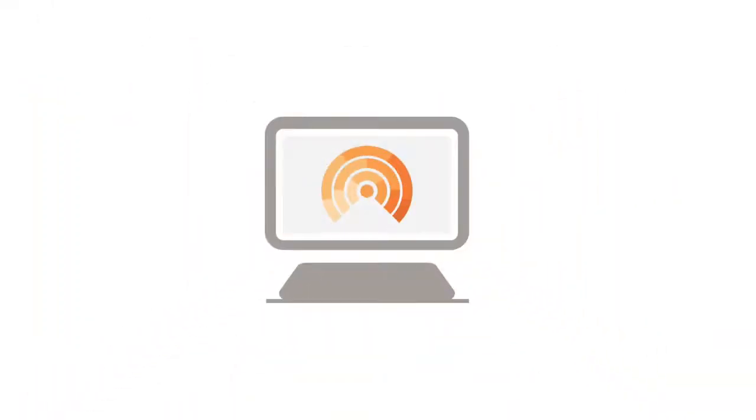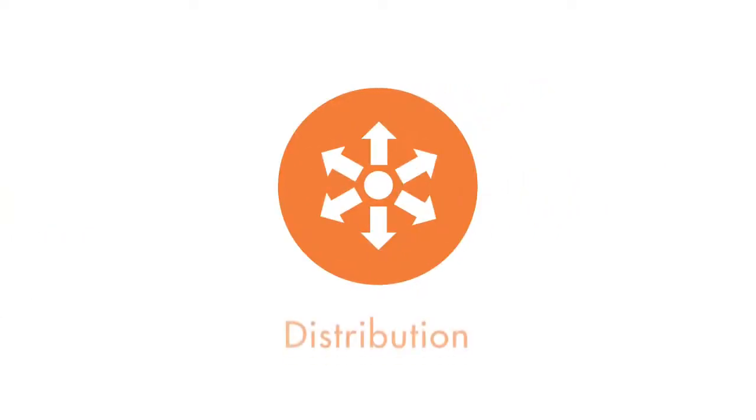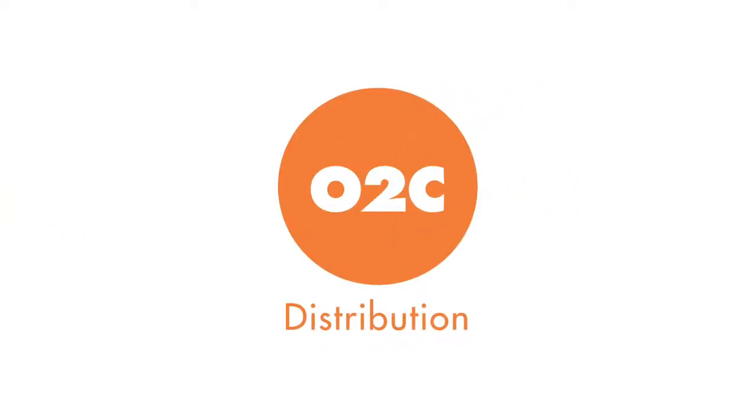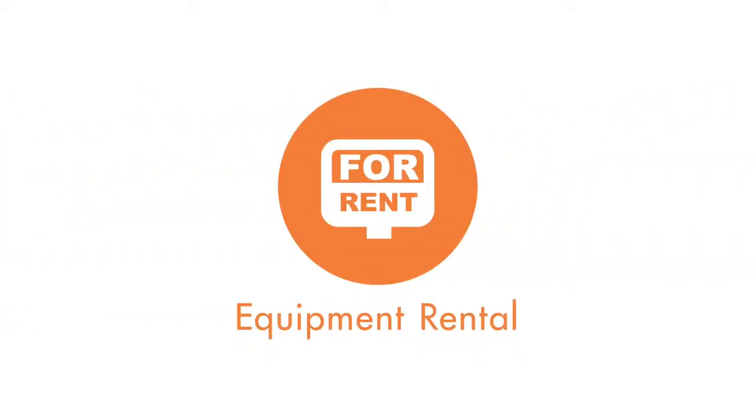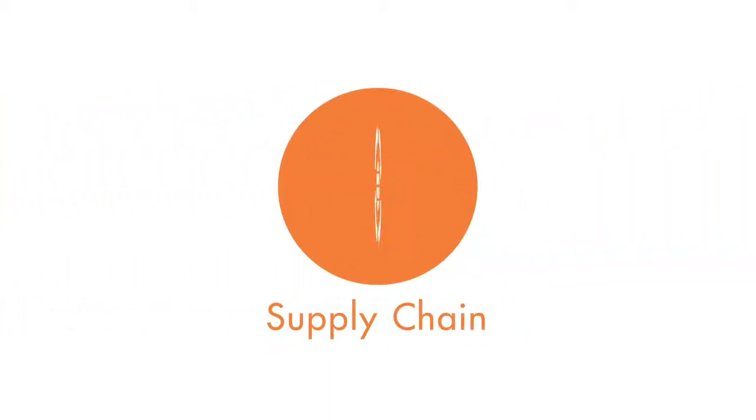Our desktop application suite improves distribution by streamlining the order-to-cash, procure-to-pay, and warehousing processes. It enhances and monitors your entire logistics operation, all on the same network, handles all aspects of equipment rental and returns, and integrates transactions and data with your supply chain partners.